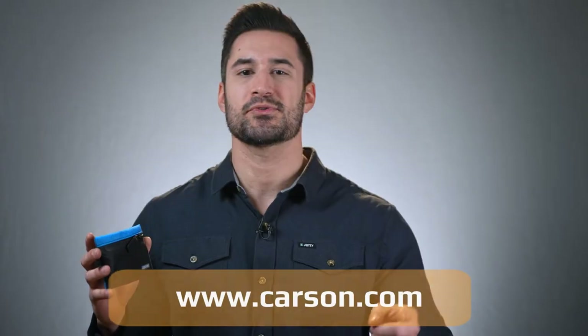Please visit our website, subscribe to our YouTube channel, and don't forget to leave a comment below. I'm Doug from Carson, thanks for watching.